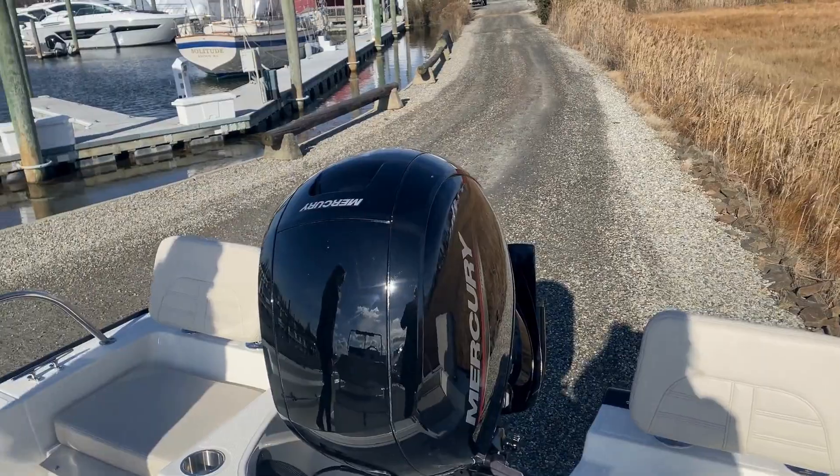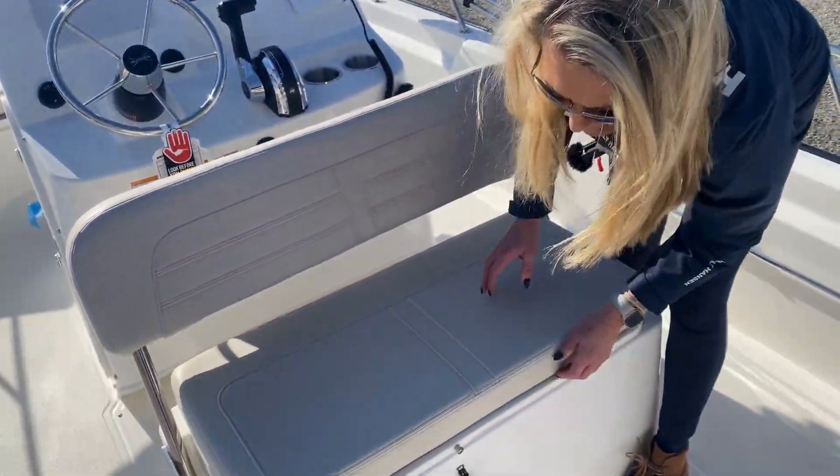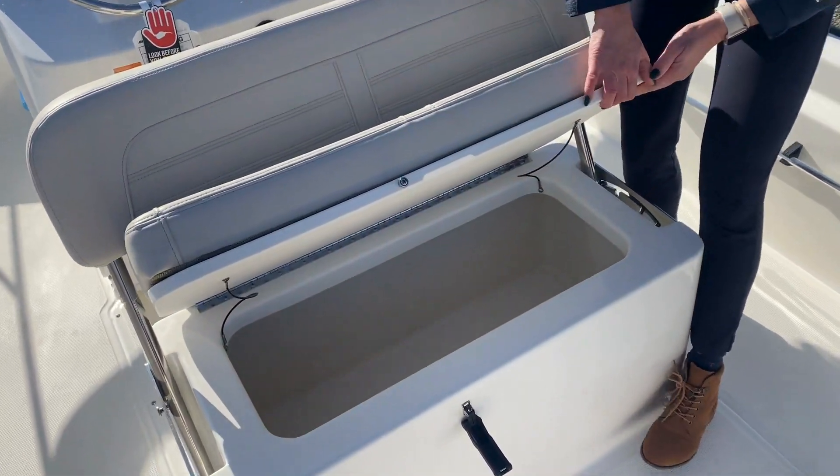As we walk forward here, you can see under this seat is a very spacious live well for all your fresh catch.